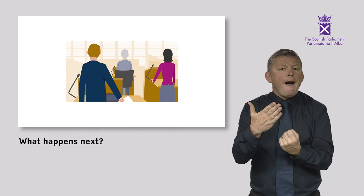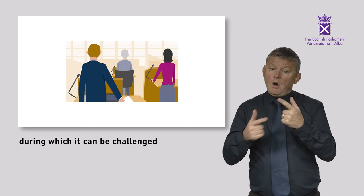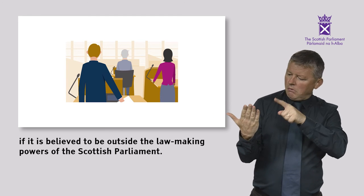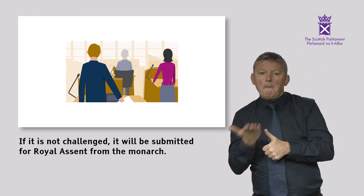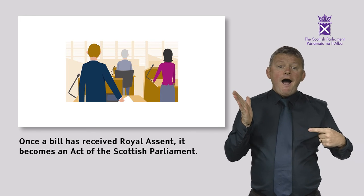What happens next? After a Bill has been passed, there is normally a four-week period during which it can be challenged if it's believed to be outside the law-making powers of the Scottish Parliament. If it is not challenged, it will be submitted for royal assent from the monarch. Once a Bill has received royal assent, it becomes an Act of the Scottish Parliament.